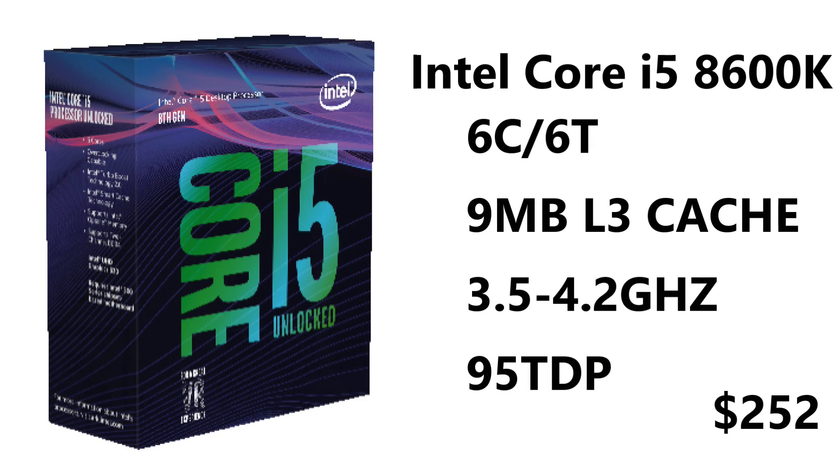Specs for all the CPUs discussed in this video are linked in the description. Moving on to the i5, the i5-8600K has six cores and six threads, retailing for $252 USD — only a couple of dollars more than last year's i5. It's clocked at 3.5 GHz base, boosting up to 4.2 GHz, with one core boosting to 4.3 GHz, a better iGPU, and 9 MB of L3 cache.